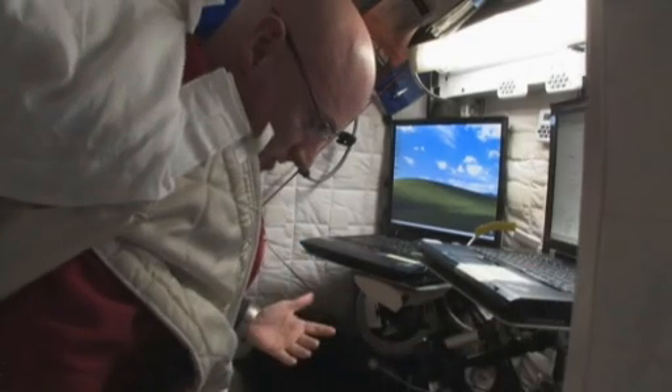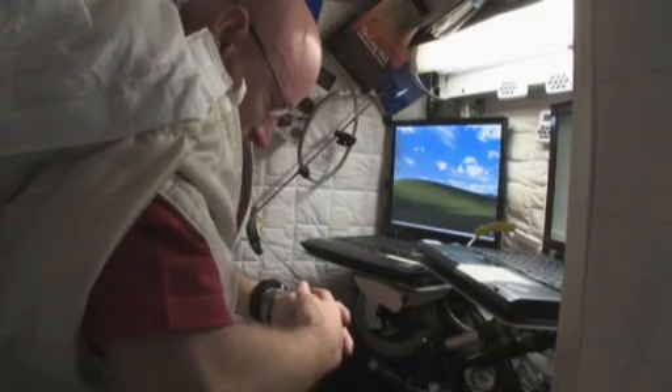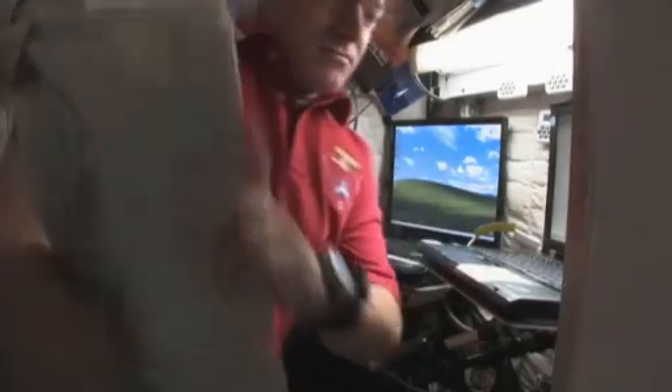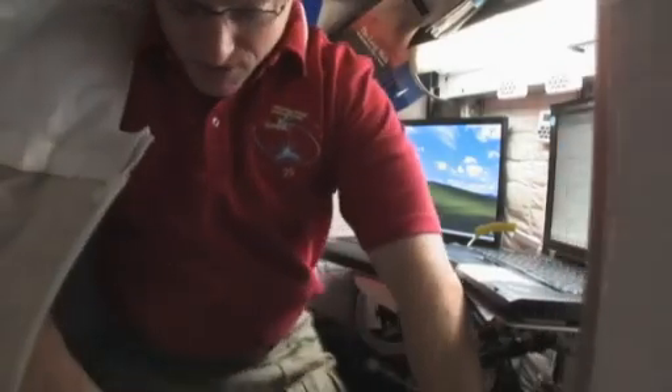I like sleeping just kind of floating here like this. Sometimes I put my hands together — it seems more comfortable. It's a great way to sleep. I get easily six to seven hours sleep on a good night, but if we're really busy, sometimes less unfortunately. But like I said, better than I do on Earth.